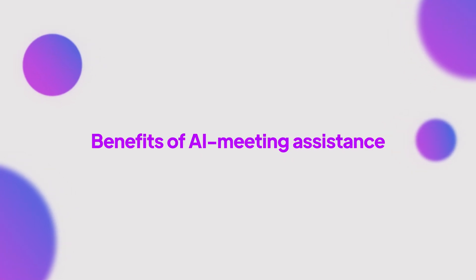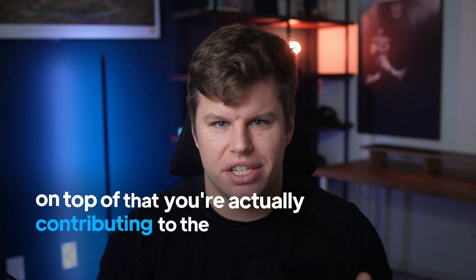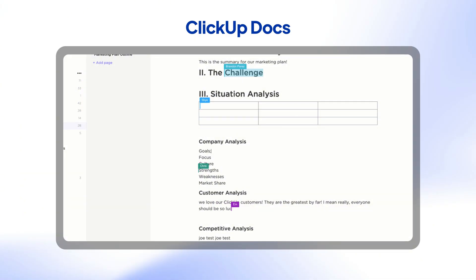So what happens when you unleash an AI meeting assistant on your meeting? Well, first, you finally become productive in a meeting. While others are hunched over notebooks or typing away on their notepads, you're actively brainstorming ideas and asking the right questions. On top of that, you're actually contributing to the conversation. With AI meeting assistants, you can go from scribe to strategist.